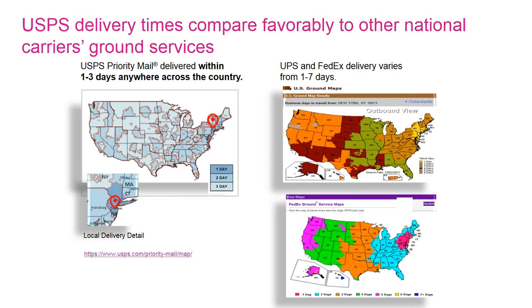When we look at delivery times, priority mail is a one- to three-day service anywhere in the country versus ground rates from UPS and FedEx that generally vary from one to seven days. Depending on where you are and where you're shipping to, the postal service can have a distinct advantage in how quickly they deliver. The one to three days for the postal service always includes Saturday and in some cases Sunday, whereas the major carriers don't necessarily do that.